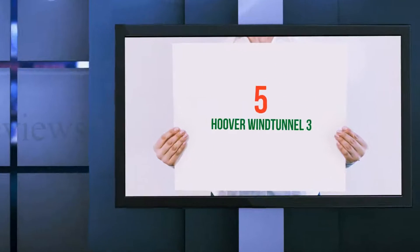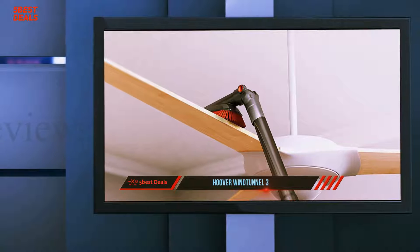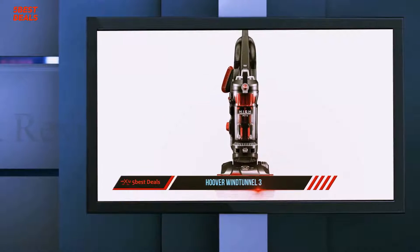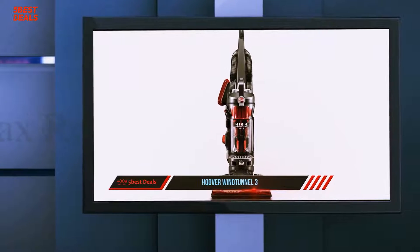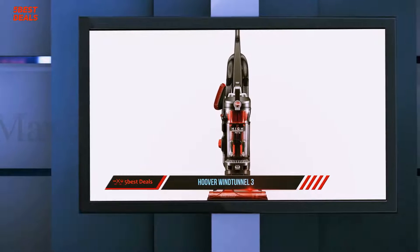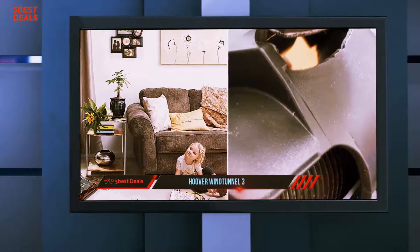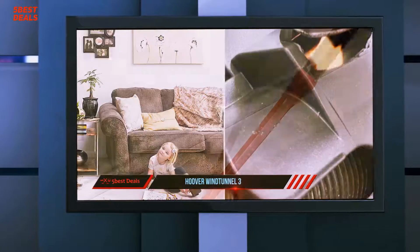Starting off our list at number 5: the Hoover Wind Tunnel 3. According to the company history, the Hoover vacuum cleaner brand began in 1907 when Murray Spengler, an asthmatic inventor and night janitor, invented a primitive suction sweeper to help him breathe while he did his work. W. H. Hoover bought the patent soon after, and the rest, as they say, was history.